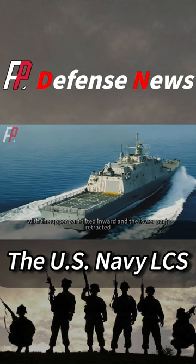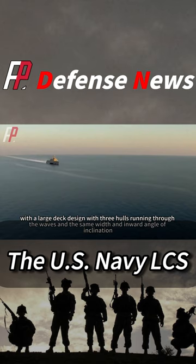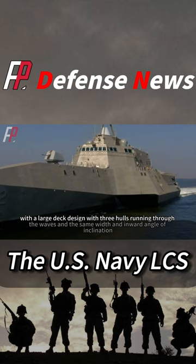The Independence-class is much more sci-fi in appearance, with a large deck design featuring three hulls running through the waves at the same width and inward angle of inclination. The trimaran design makes the flight deck on the transom very wide, reaching more than 1,000 square meters.